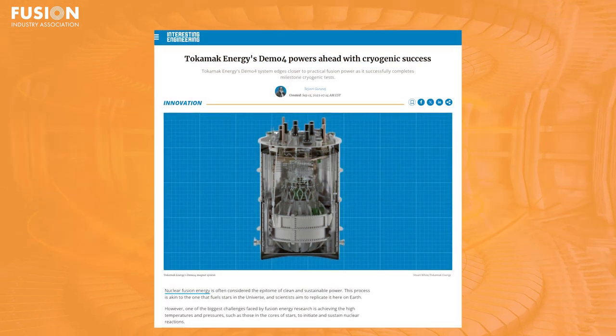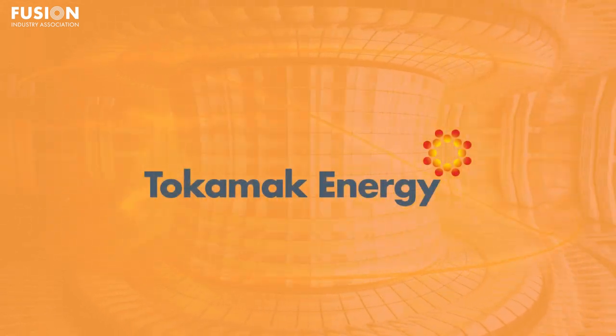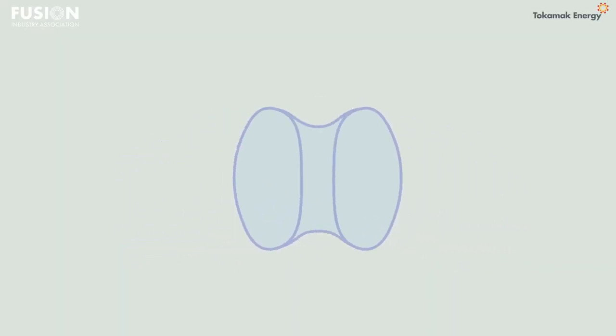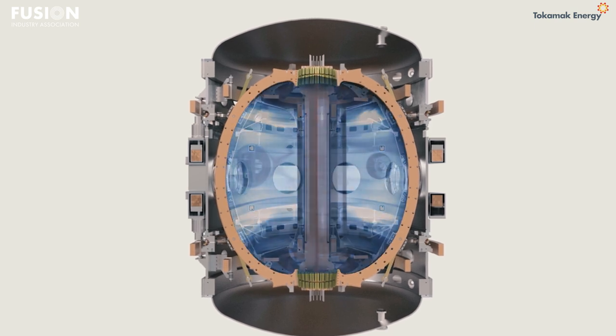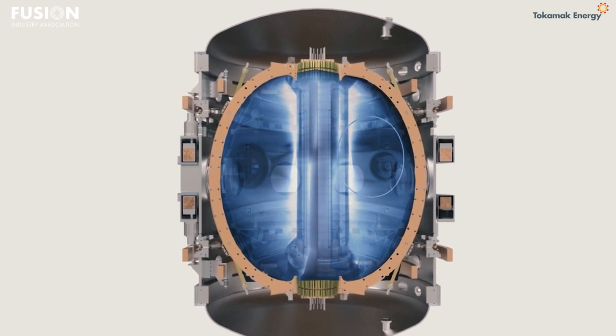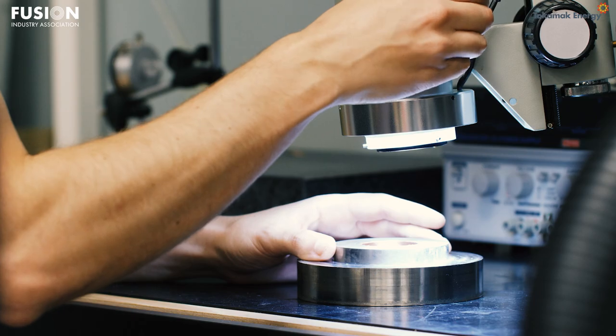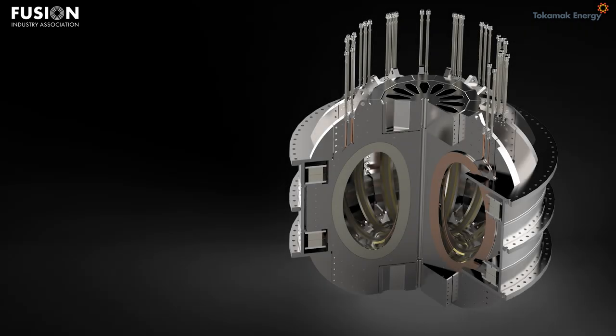Tokamak Energy's Demo Four powers ahead with cryogenic success. This story comes from Interesting Engineering and covers some recent progress made by Tokamak Energy, a private company in the UK developing fusion energy through high-temperature superconducting Tokamaks. Tokamak Energy's selling point is to make Tokamaks smaller and cheaper to build using high-temperature superconductors, or HTS, which allow for incredibly high magnetic fields in the fusion plasma, boosting fusion performance. At the heart of this company is their HTS technology, so it makes sense that one of their biggest ongoing projects is Demo 4 — a collection of HTS magnets assembled in the real configuration it would be in a Tokamak.